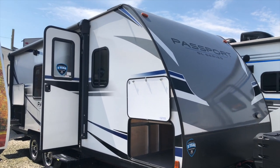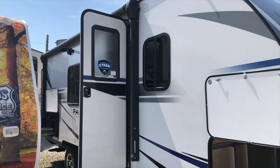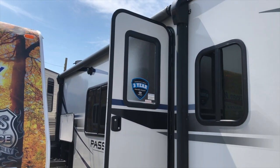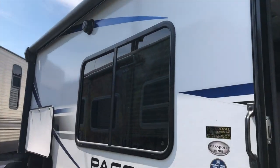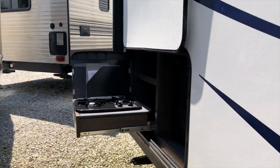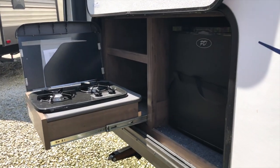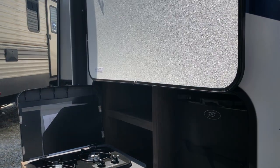Small trailer, easy to maneuver, comes with lots of extras including a power awning, outdoor speakers for entertainment, a side outside kitchen with a two-burner stove and a bar fridge, and some shelving space. It's great for keeping the mess outside.